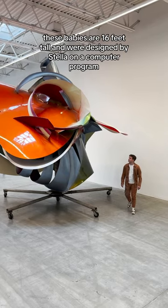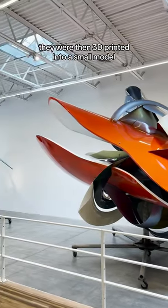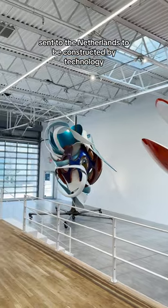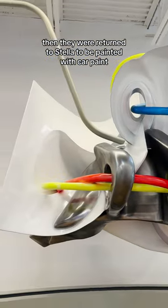These babies are 16 feet tall and were designed by Stella on a computer program. They were then 3D printed into a small model, sent to the Netherlands to be constructed by technology usually used for shipbuilding. Then they were returned to Stella to be painted with car paint.